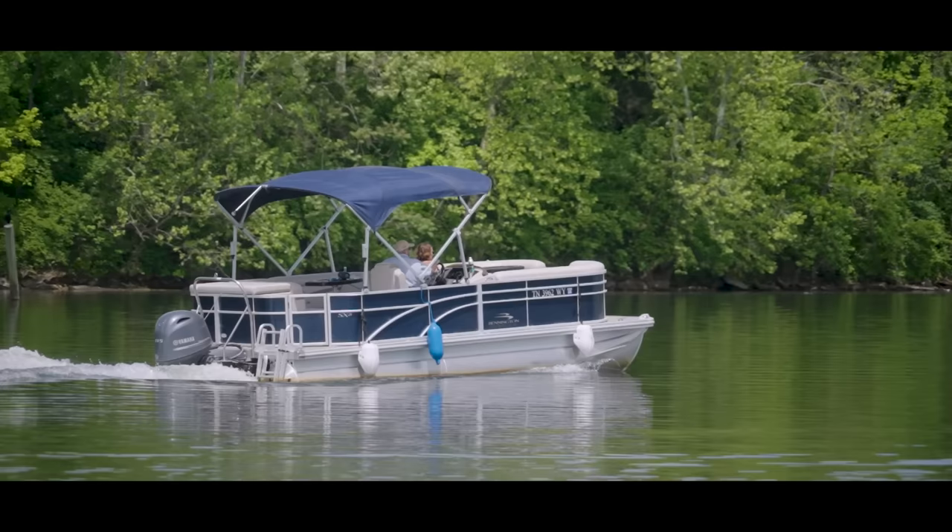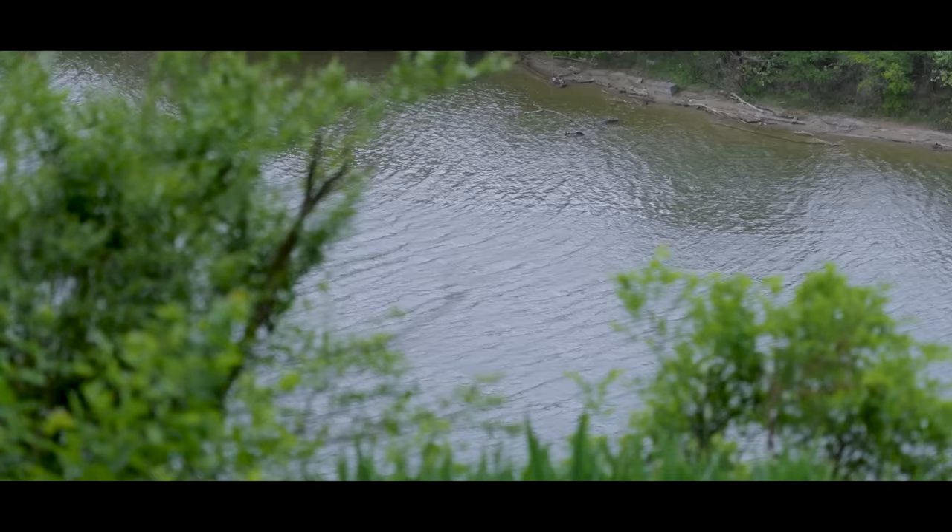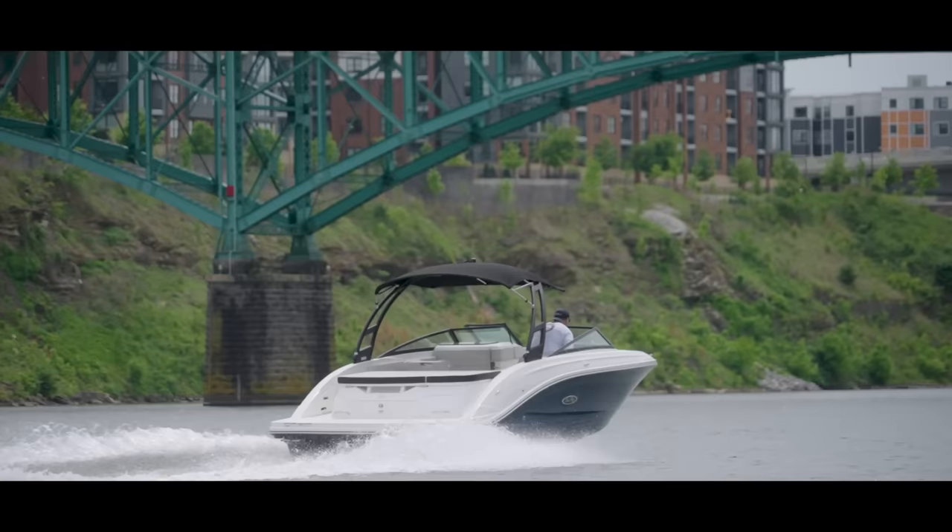The Tennessee River is a big river. Now most big rivers are big arteries and are primarily used for industrial purposes. And so it's really cool to see one of these big waterways being used for recreational purposes.